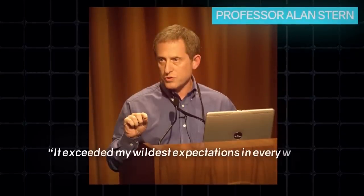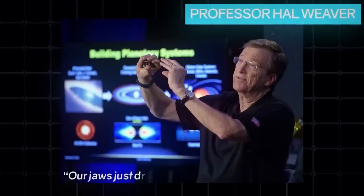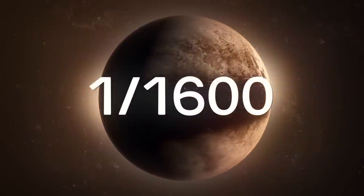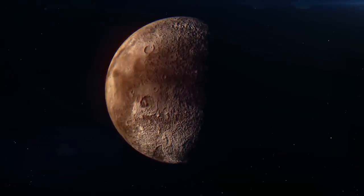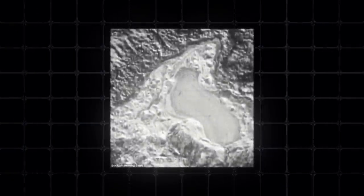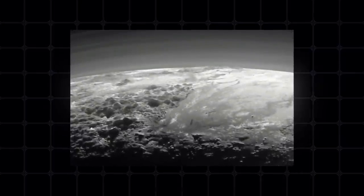Project manager Professor Alan Stern stated it exceeded his wildest expectations in every way and that the Pluto system is simply stunning. Professor Hal Weaver said: 'Our jaws just dropped.' Who wouldn't have thought that a cosmic body receiving just 1/1,600th of sunlight compared to Earth, 3 billion miles from the Sun, can be so beautiful? Interestingly, Pluto — among all other cosmic bodies in our solar system — is most similar to Earth. Scientists were shocked to see frozen icy lakes, icy mountains the size of the Rocky Mountains, and chasms larger than the Grand Canyon — all on a planet smaller than the Moon.